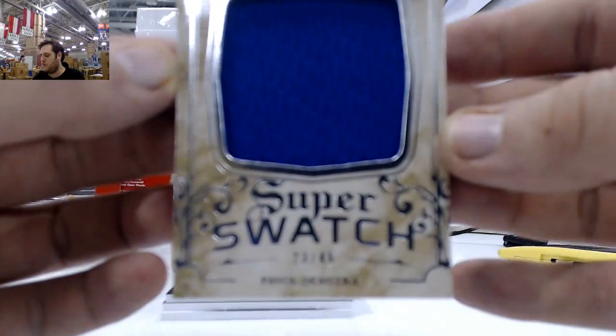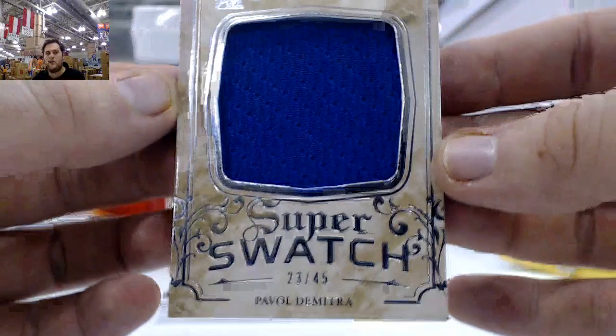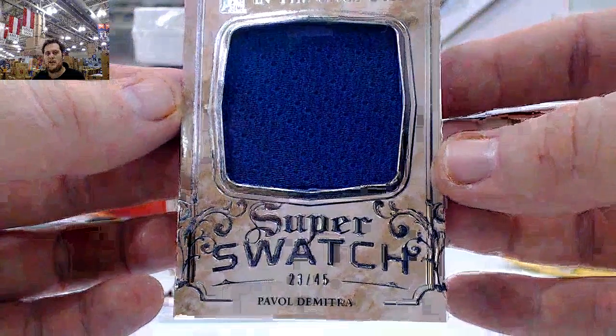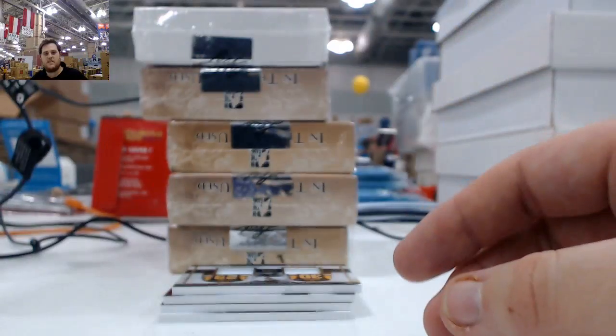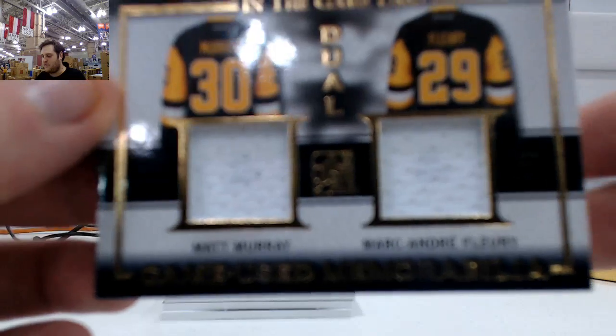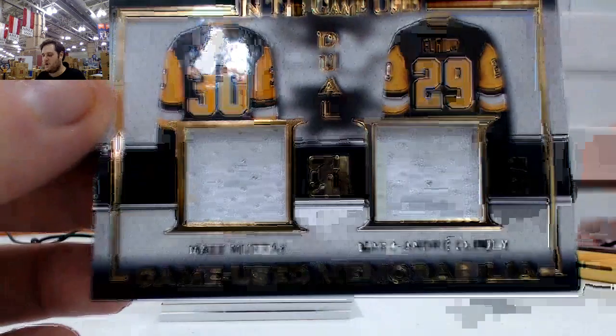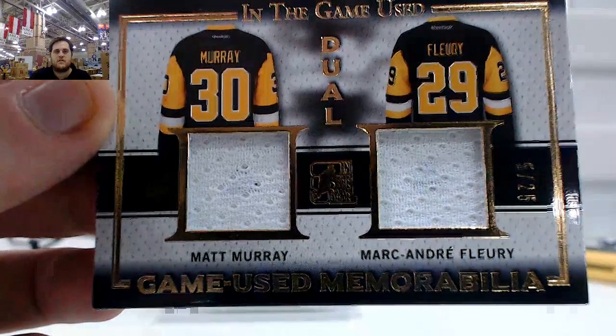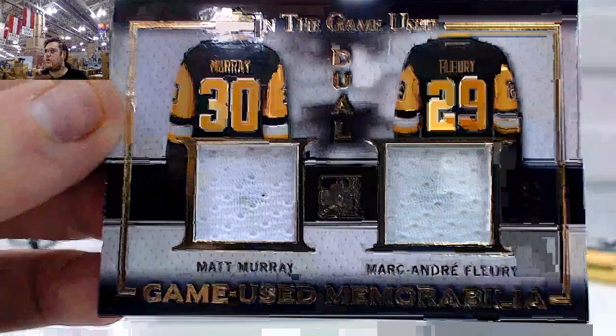Super Swatch, 23 of 45, Pavel Dimitra. Dual jersey right here — Matt Murray and Marc Andre Fleury. That is a cool one, 5 of 25, Murray and Fleury. Matt Murray and Marc Andre Fleury, 5 of 25.